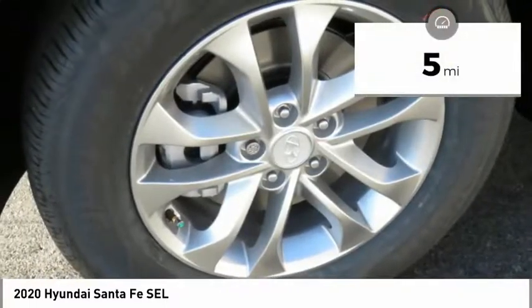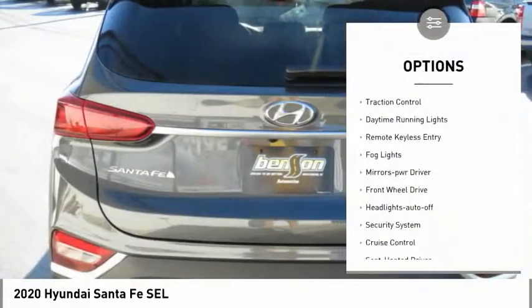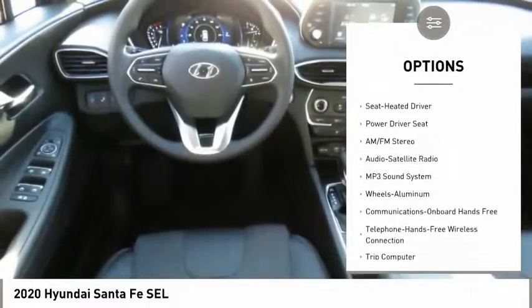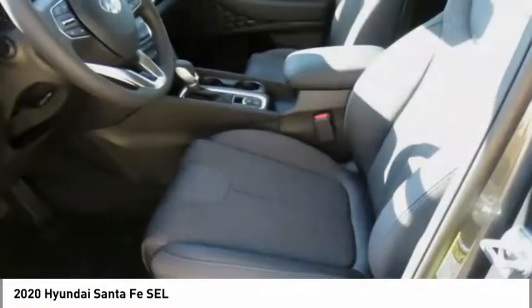This vehicle has less than 100 miles. Here are some of this vehicle's great options: heated side mirrors, traction control, daytime running lights, remote keyless entry, fog lights, mirror memory, FWD, headlights auto off, security system, cruise control.